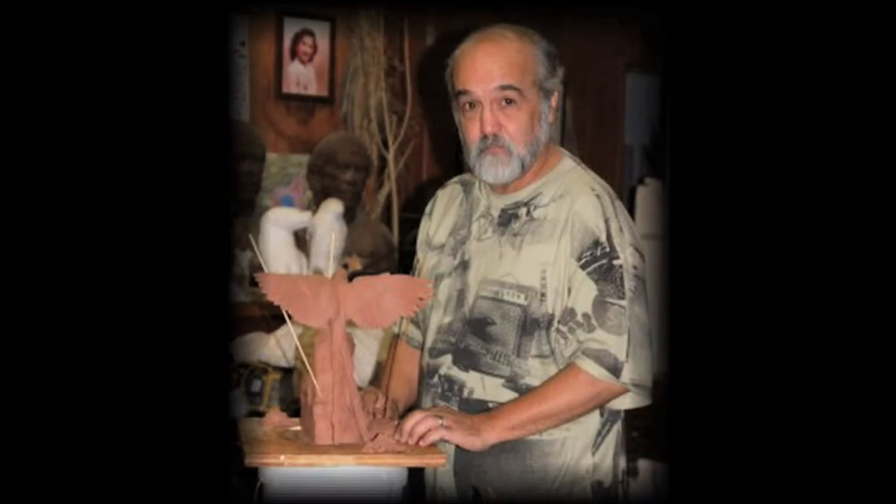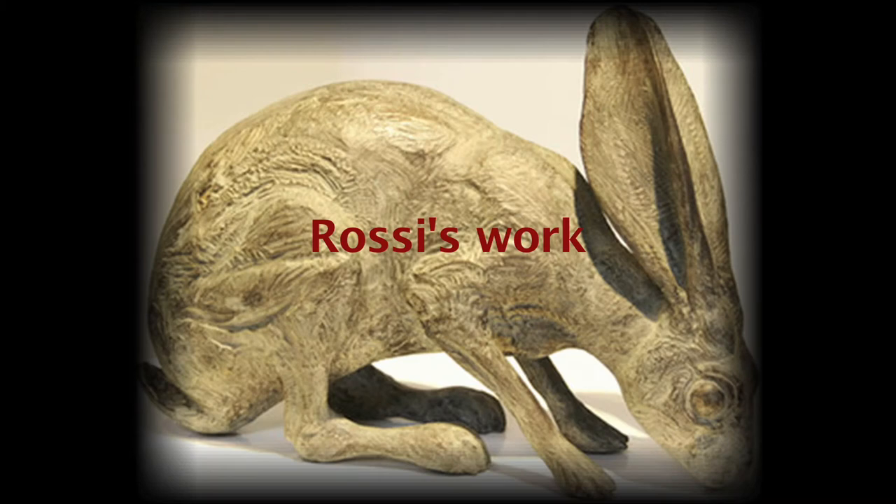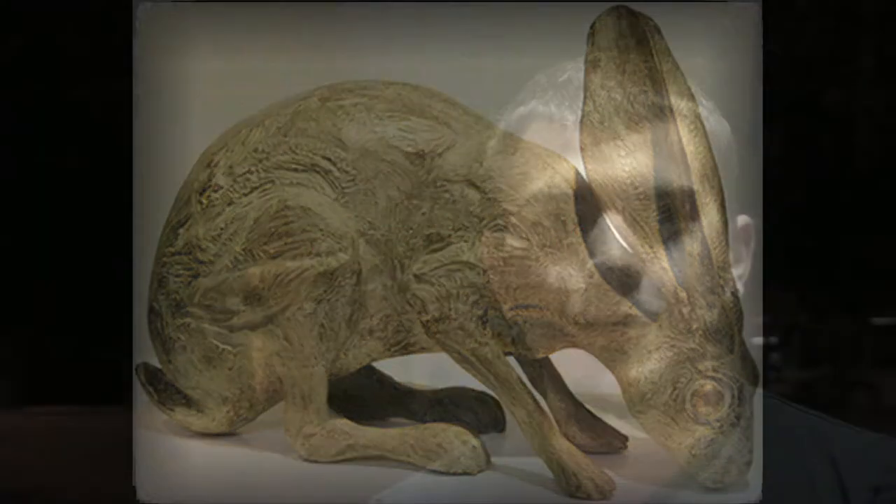Mark Rossi, the artist, incorporated his knowledge of bronze with his love of the Southwest to create these giant animals in the middle of the city.